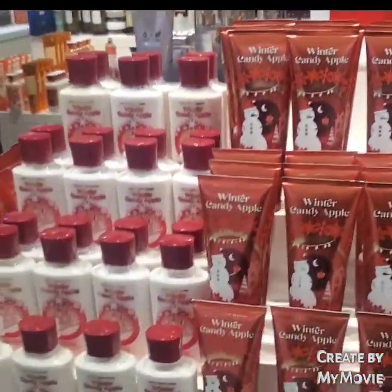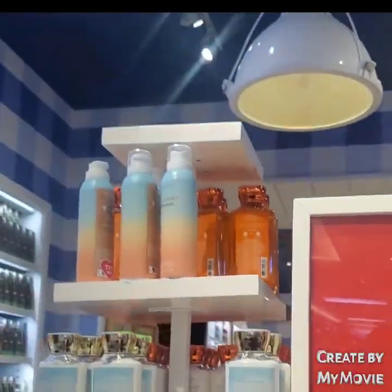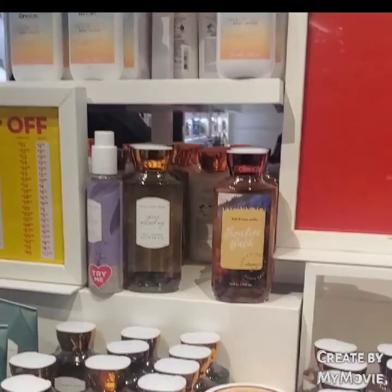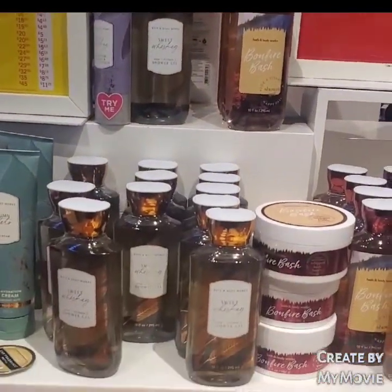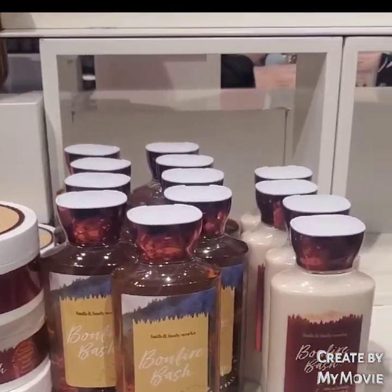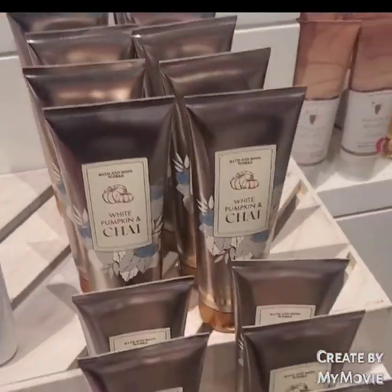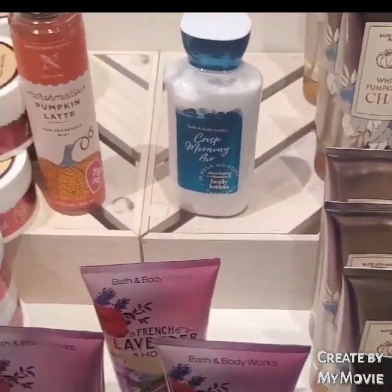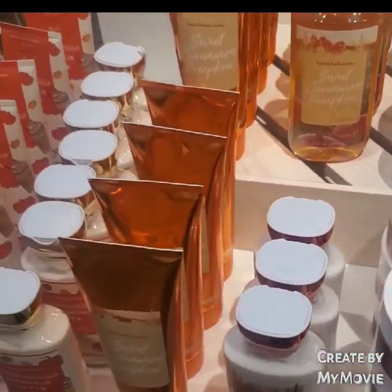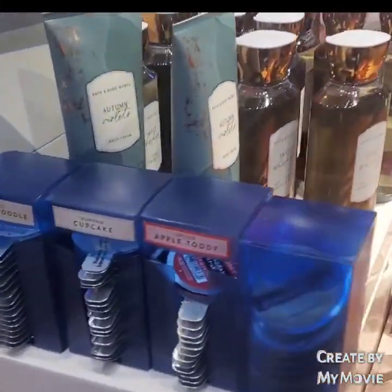Over here at the 75% off table, they have a little bit. It's Midnight Dreams, Smoky Whiskey, Bonfire Bash, White Pumpkin Chai, Crisp Morning Air, French Lavender, Marshmallow Pumpkin Latte, and Sweet Cinnamon Pumpkin. They also have car portables.